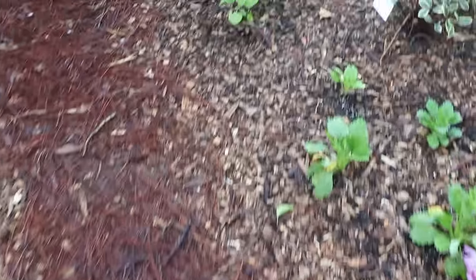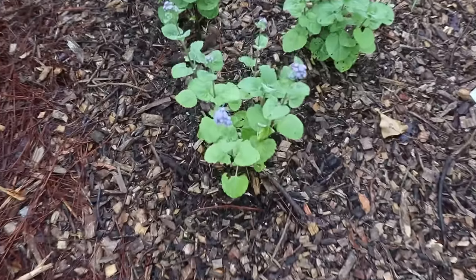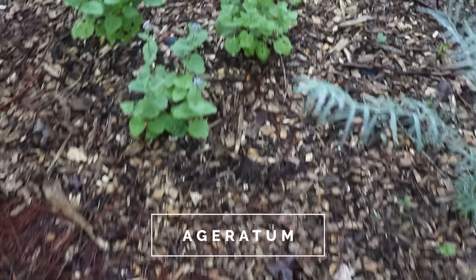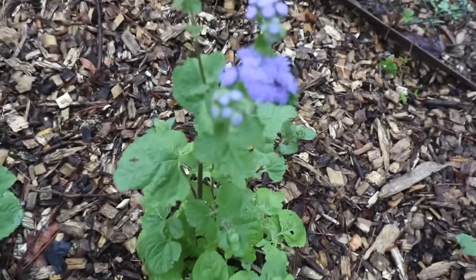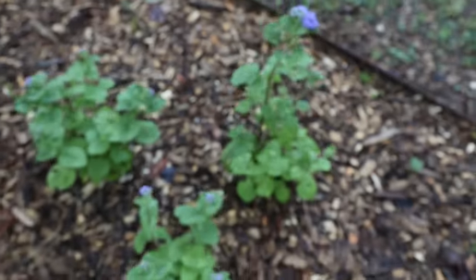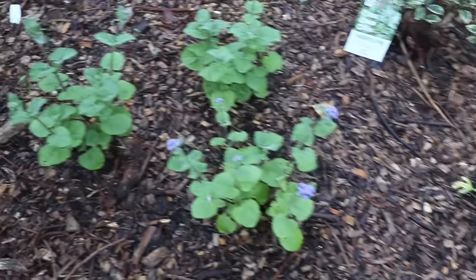Move back on this path a little bit and we'll come up to this ageratum right here. I did these from seed in the house. These have colored up a little bit more here, but it's an easy plant. You can find ageratum as bedding plants this time of year. They're great for attracting butterflies.